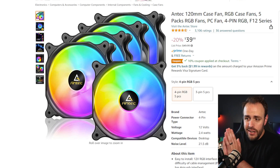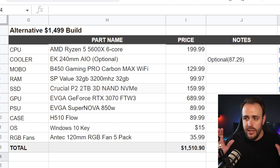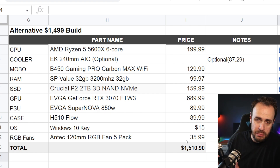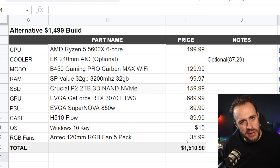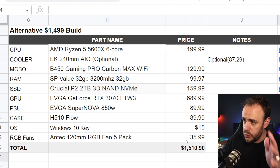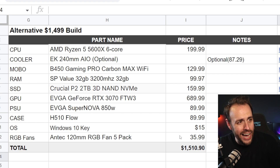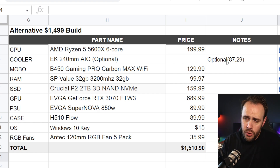Let's take a look at this list again and see what the total price is. $1,500 budget — we only went $10 over. But here was the thinking: if you really need to stay under $1,500, on that five-pack of fans you can get a three-pack instead and just put two in the front, two in the back, and you'll definitely stay under budget. But just spend the extra $10, get all five, and swap out everything in the case for RGB all the way around. If you really do want a cooler, you can cut out that $35–$36 on the RGB fans and go with this $87 AIO cooler — highly rated, great cooler. So you have some options there.